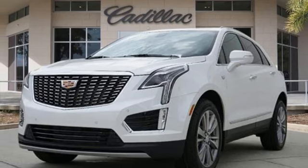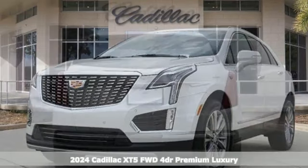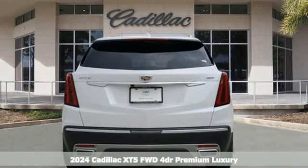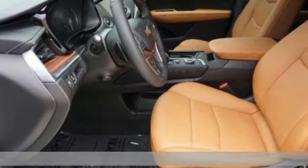It's the new 2024 Cadillac XT5. Designed with your agenda in mind, this XT5 helps you get ahead while pampering you like it's your day off.